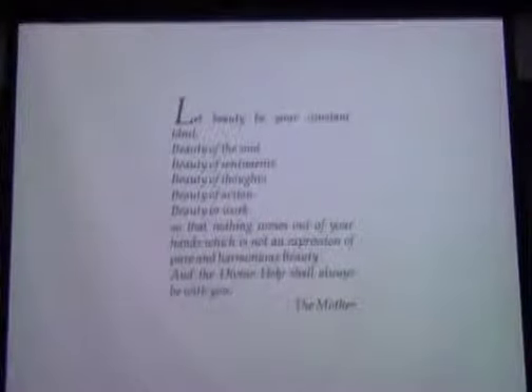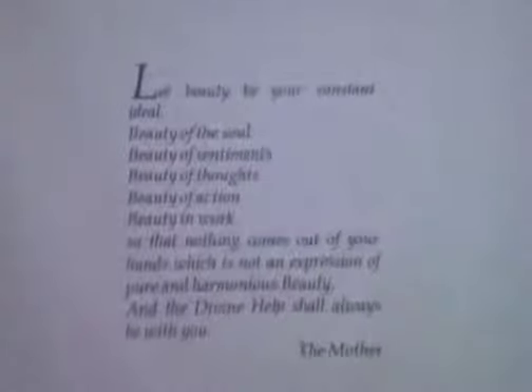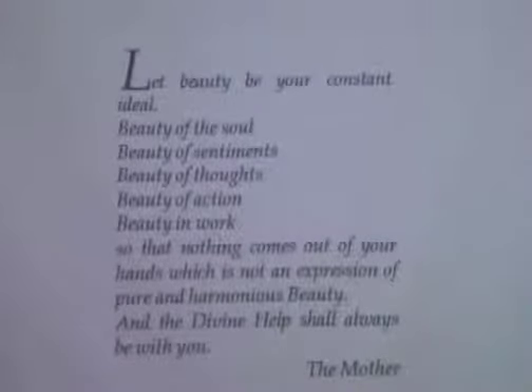This is one of my most beloved quotations from Mother because she speaks of beauty being our constant ideal — beauty of the soul, beauty of sentiments, beauty of thoughts, beauty of action, beauty in work. And then she says, 'So that nothing comes out of your hands which is not an expression of pure and harmonious beauty, and the divine help shall always be with you.'